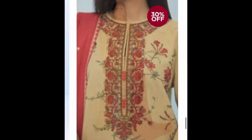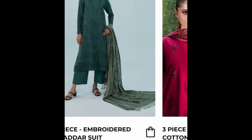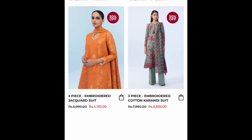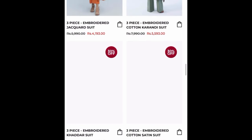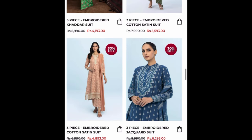I have done a screen record so that you can see it live. There are many beautiful pieces available — green and orange are also very good. You can go and see and order them.